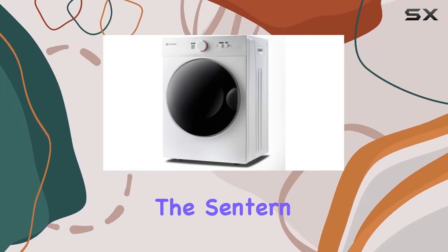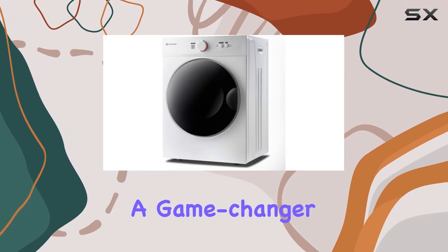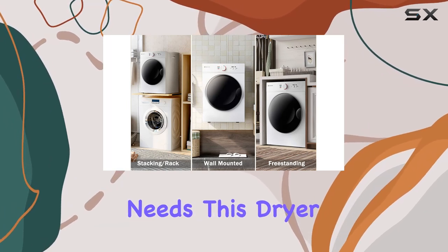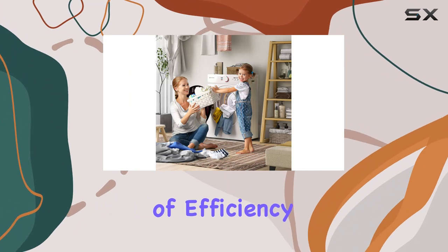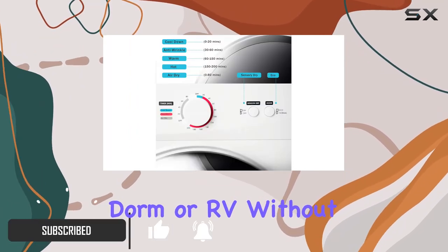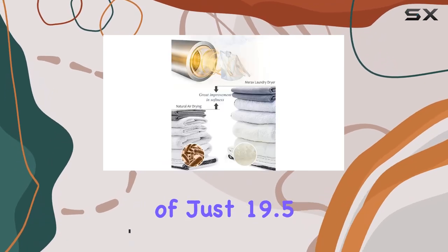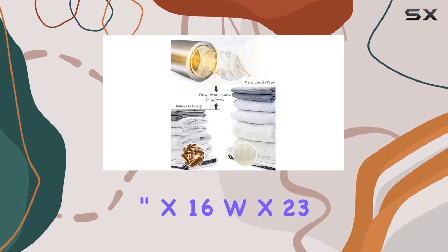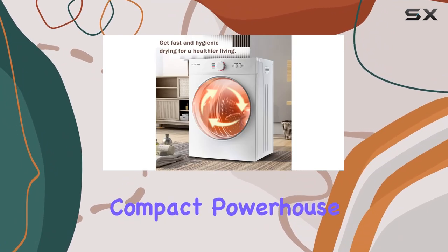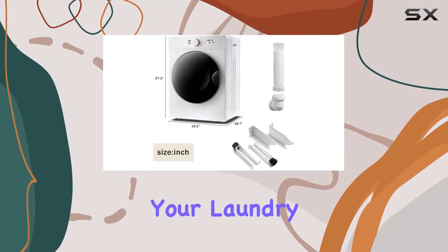Today, we're diving into the Centern Compact Portable Laundry Dryer, a game-changer for anyone tight on space but big on laundry needs. This dryer is a true champion of efficiency, designed to fit seamlessly into your apartment, dorm, or RV without sacrificing functionality. With dimensions of just 19.5-inch x 16W x 23.8H, it's a compact powerhouse, ready to tackle your laundry needs head-on.